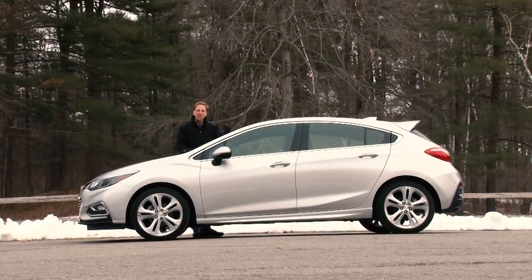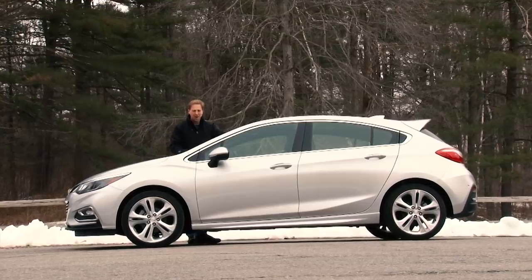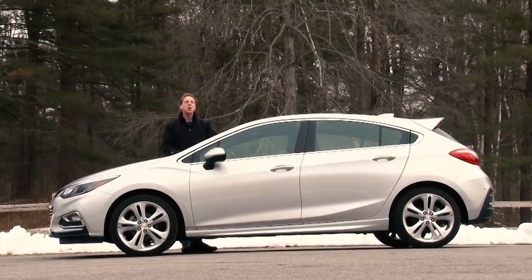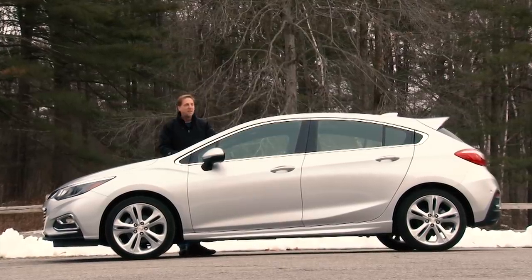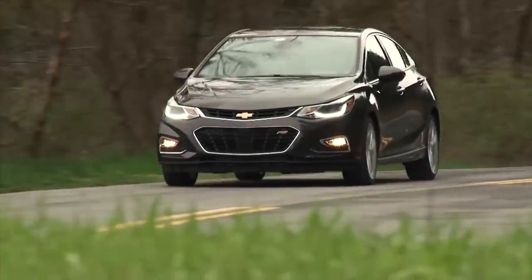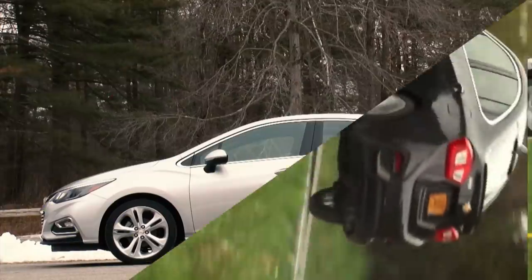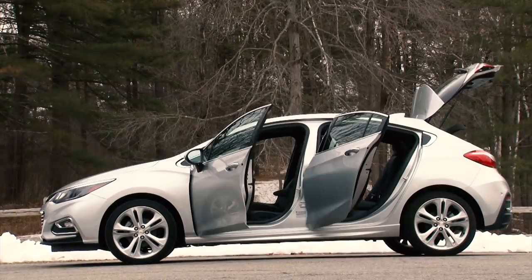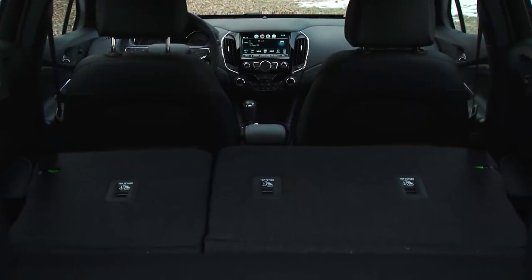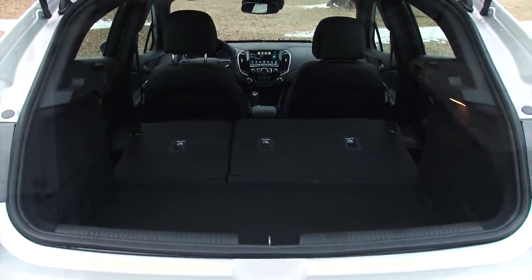Diesel, wagon, stick shift — all terms that tend to scare off American car shoppers. But GM isn't convinced that they can't make them work. They're determined to offer variety, and this new Chevy Cruze hatchback is the perfect example. The Cruze is one of the best compact sedans you can buy and now Chevy gives you a more versatile choice. Call it wagon or hatchback — this Cruze boasts over 47 cubic feet of cargo room, just shy of the volume found in the Trax SUV. And when the seats are left up, there's far greater room in here.